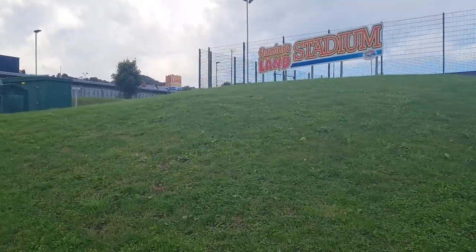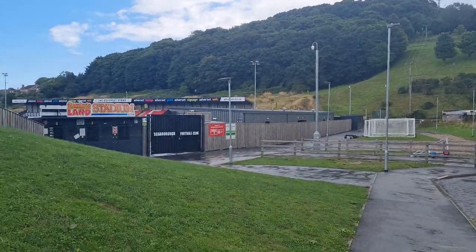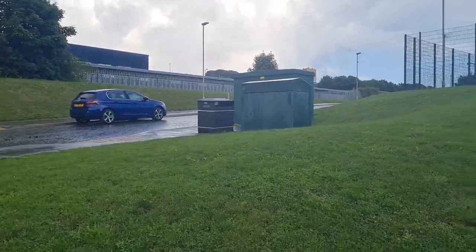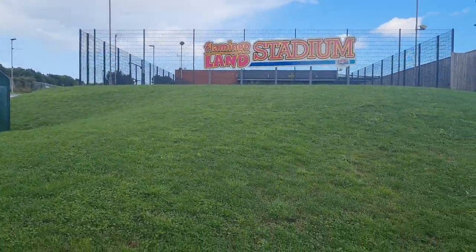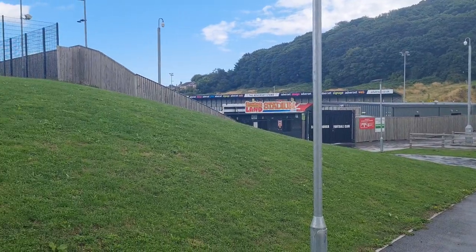And there you go, it's up the main entrance here. Lovely setting up there, you can see the hills. Bit of a rainy, wet day, but not a bad little set-up here.